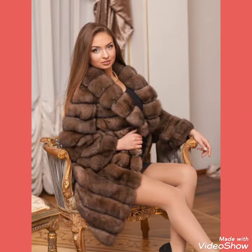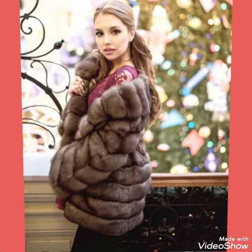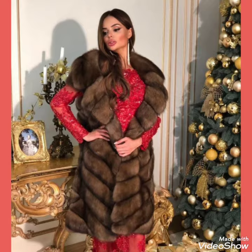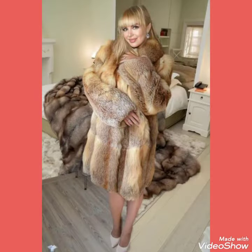I suggest you to watch this video till the end for more designs and ideas about fur coats. Don't forget to like, share, and subscribe my channel. If you already subscribed, don't forget to press the bell icon for the notification of my upcoming videos. Tell me in the comment section how was the video and how were the designs.